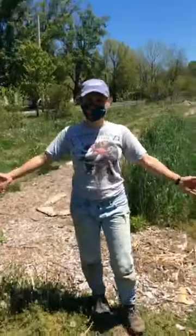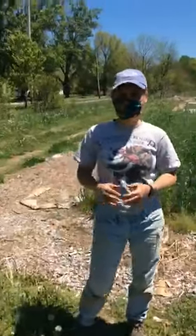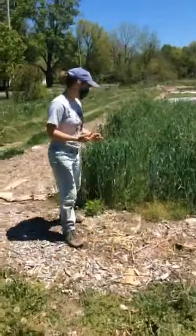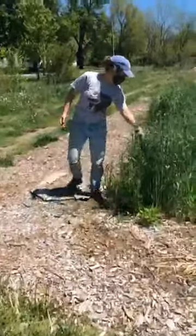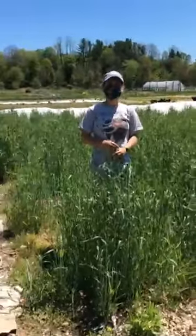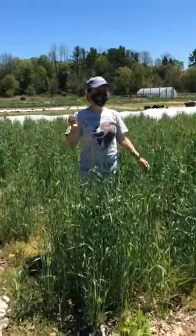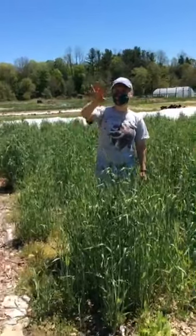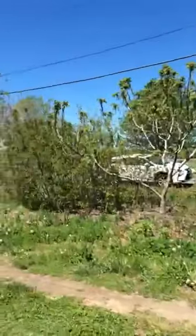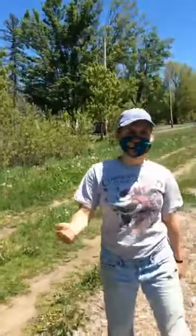Today I wanted to show you a few really special things because it's spring and we can really feel it here. I even went swimming in the river the other day, so it's warm enough for that. Last week, if you were tuned in, it was super windy — we're in a little bit of a wind tunnel here. Especially in the spring, before the trees get their leaves behind us, we experience so much wind coming right through here.